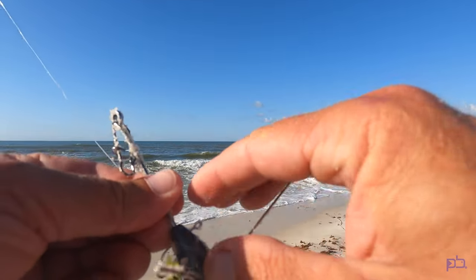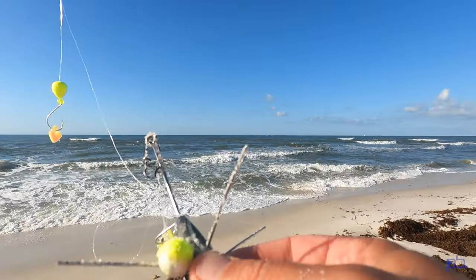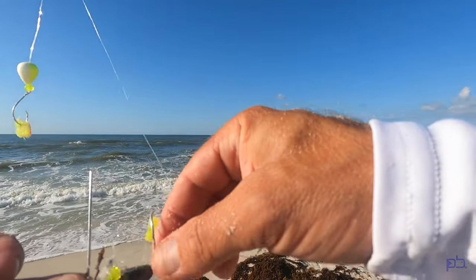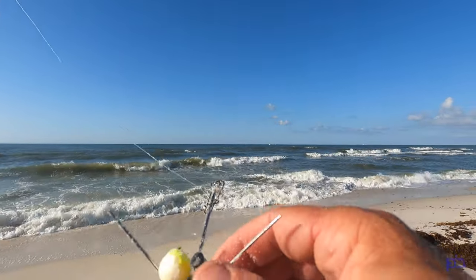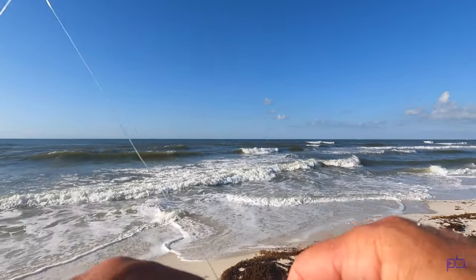So we have definitely picked up a pattern on the seaweed. The seaweed is up close, so we're getting our rods out deeper to avoid it, but that's where the catfish are too. So you still have issues — you just got to fight through it.